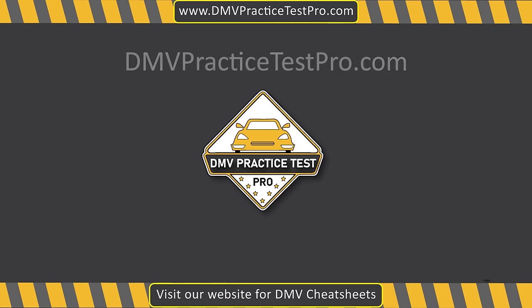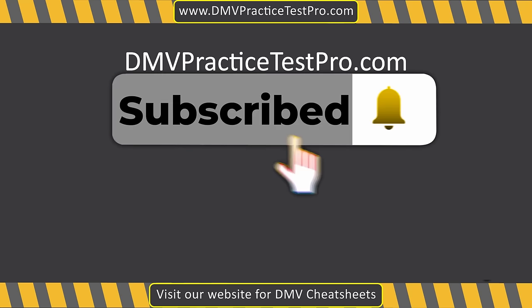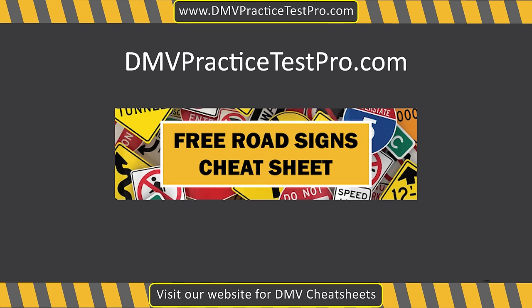Welcome to DMV Practice Test Pro, your ultimate coach to mastering the DMV test with confidence. Subscribe now and gear up for success. Visit our website for free cheat sheets and other helpful resources to prepare for your DMV exam. Now, let's begin.